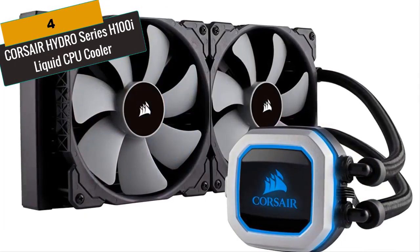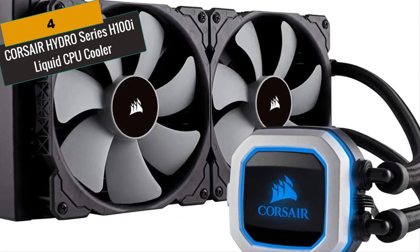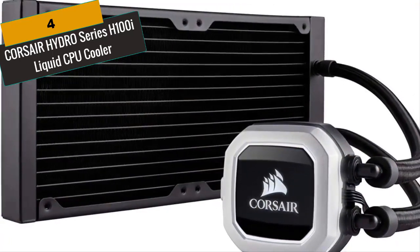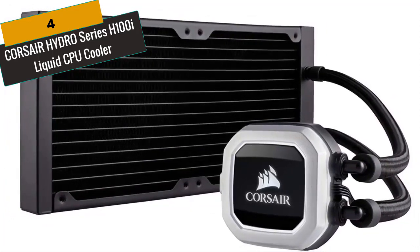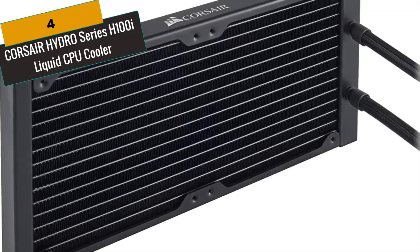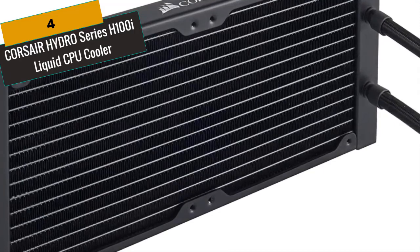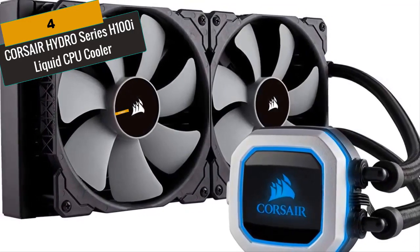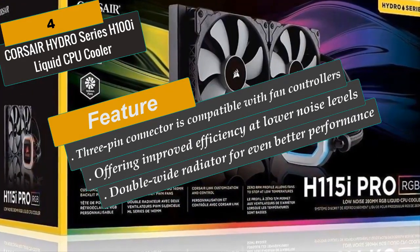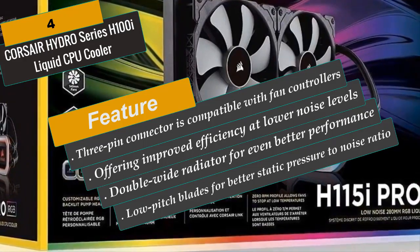At Number 4 is the Corsair Hydro Series H100I Liquid CPU Cooler. The H100I delivers extreme performance liquid CPU cooling with a 240mm top-mounted radiator and Corsair Link monitoring and control. It builds on the advanced design of the Hydro H80i and adds a double-wide radiator for even better performance. The low-speed, wide-diameter fans reduce noise over the smaller, faster fans on stock coolers. The 3-pin connector is compatible with fan controllers, and the modular design makes installation simpler. The 120mm fans use wide, low-pitch blades for better static pressure-to-noise ratio, offering improved efficiency at lower noise levels.